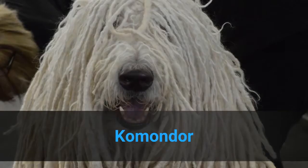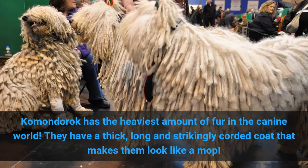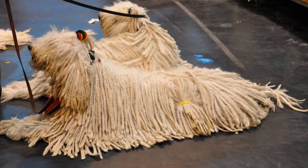1. Komondor. The Komondor has the heaviest amount of fur in the canine world. They have a thick, long, and strikingly corded coat that makes them look like a mop. Cute, unique, and cool, right?